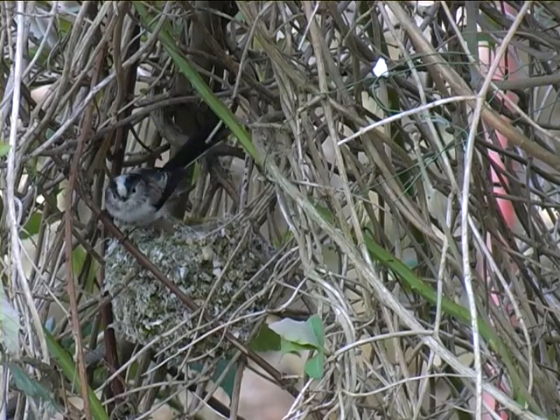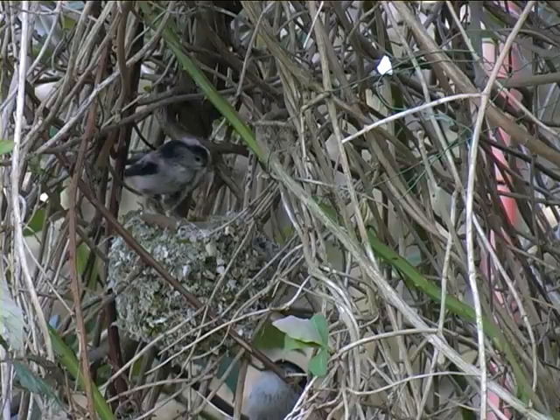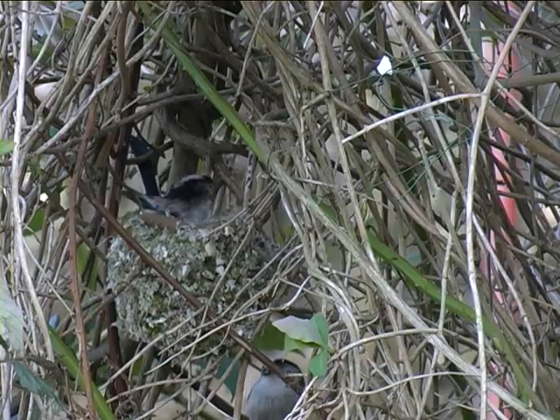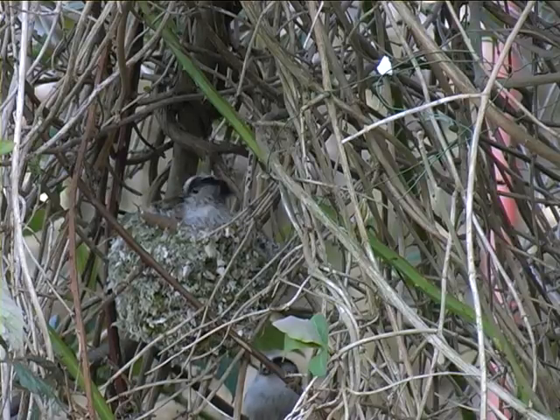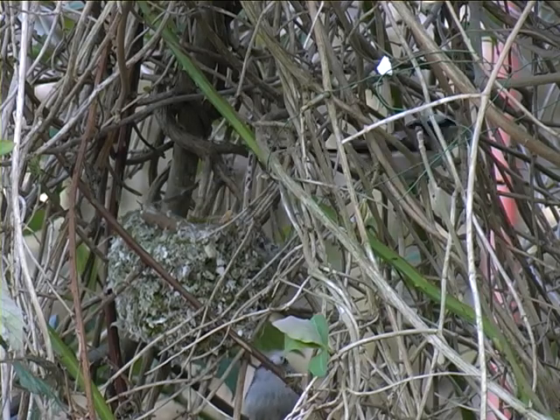Als letzte Meise möchte ich noch die Schwanzmeise zeigen. Sie ist in ihrer Gestalt einmalig: winziger, runder Körper mit langem Schwanz. Hier baut sie eifrig ihr Nest. Für gewöhnlich trifft man sie aber in kleinen Gruppen an.